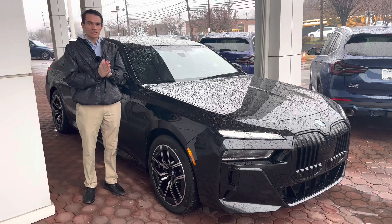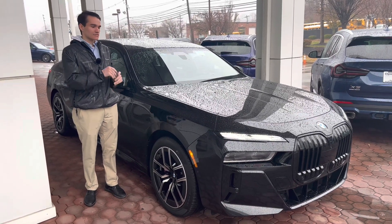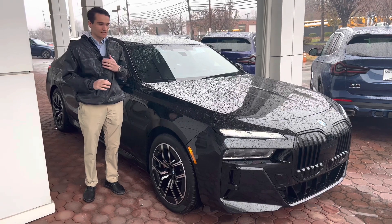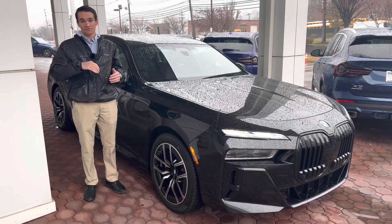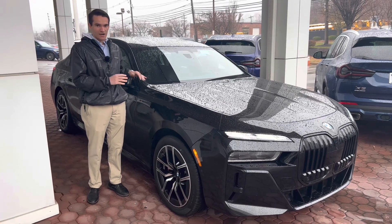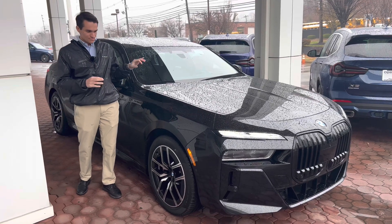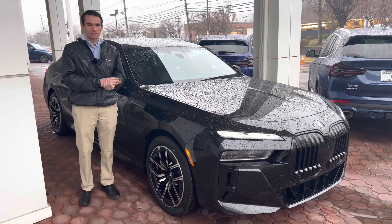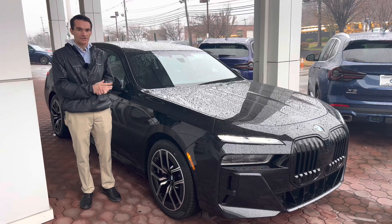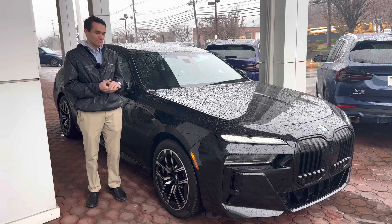The 7 Series was just fully redesigned for the 2023 model year. That includes changes to the exterior styling, the interior styling, the interior technology, the powertrain options — a full-fledged redesign, all-new model for the 7 Series, which is really exciting. The 7 Series is BMW's full-size luxury sedan, the flagship in terms of styling, technology, and in many ways performance as well.